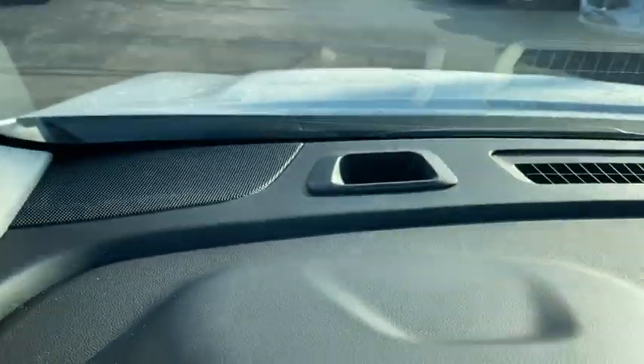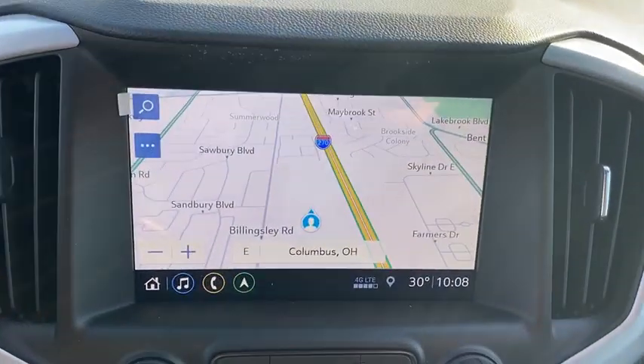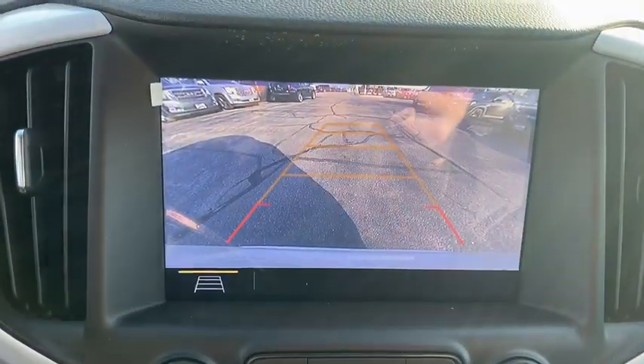An EPA-estimated 32 highway MPG is not bad either. This vehicle has less than 100 miles. Here are some of this vehicle's great options.